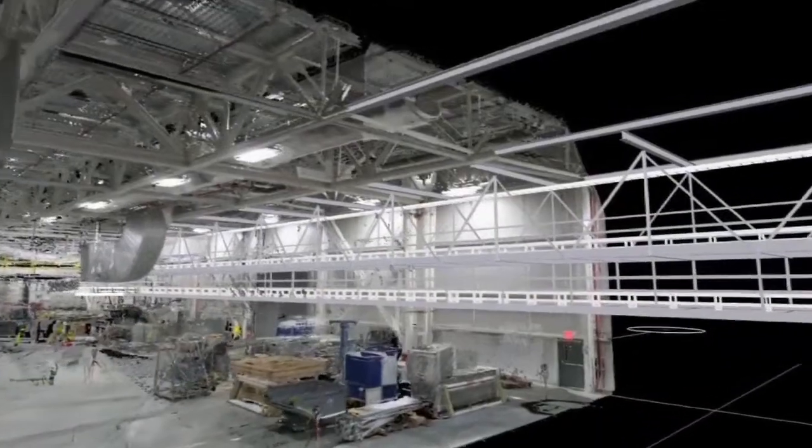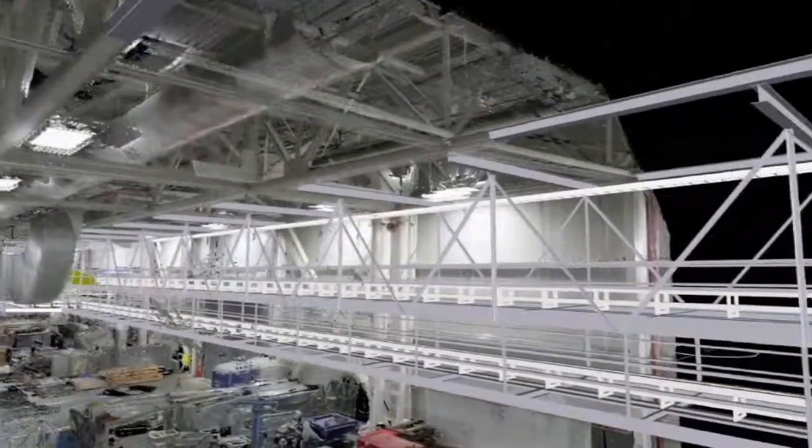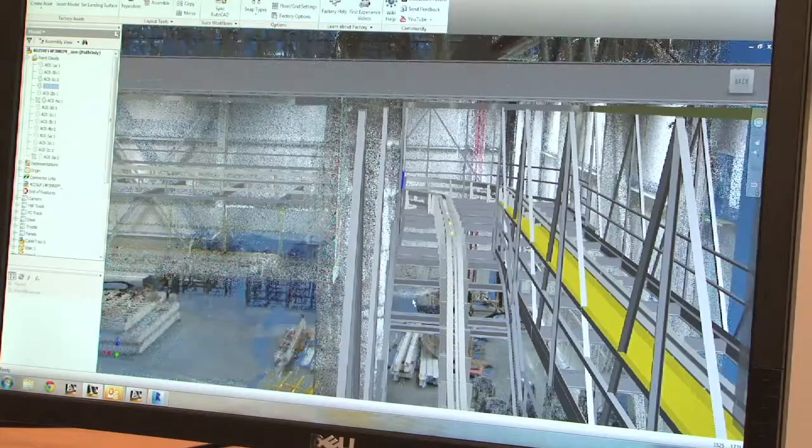It allows us to not have to send engineers and millwrights out to the building to take measurements with a tape measure. Once we get that information, it's always available.